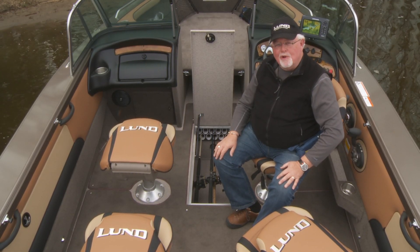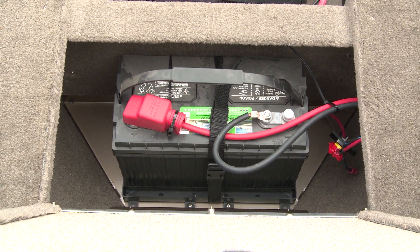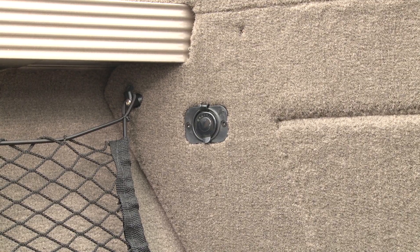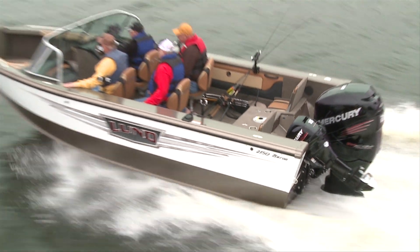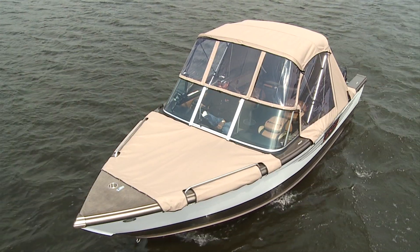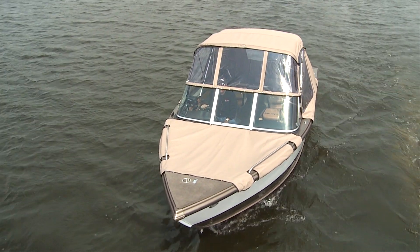Baron is built to store up to four batteries for all the electrical capacity you will ever need, powering a bow plug-in up to 36 volts. It also comes with a 78-gallon internal fuel tank for added range and security.